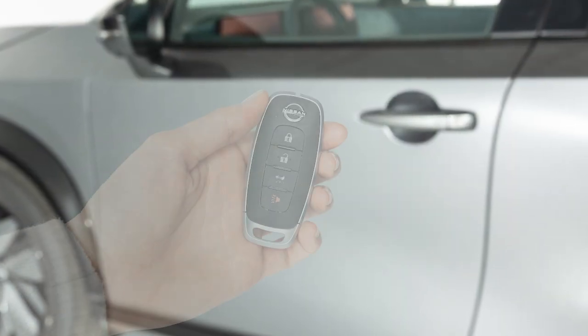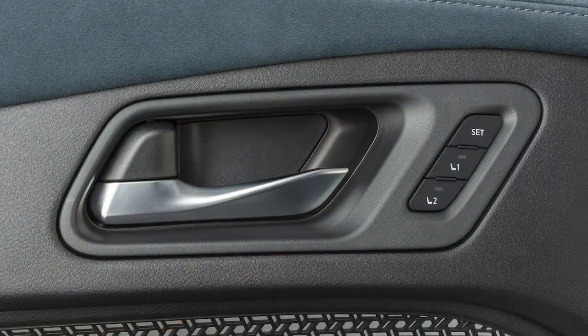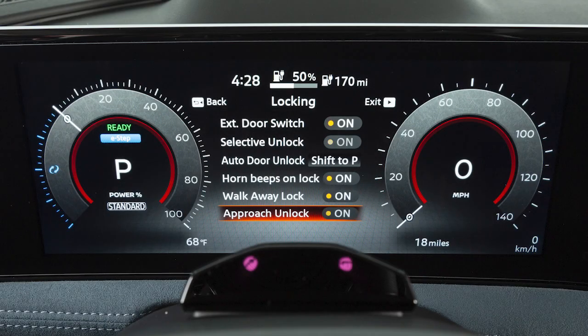When you approach the vehicle with the Intelligent Key, the vehicle will unlock automatically. You can enable this function in the vehicle information display.